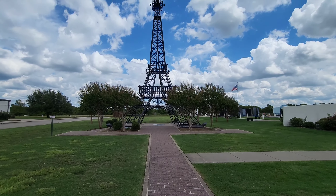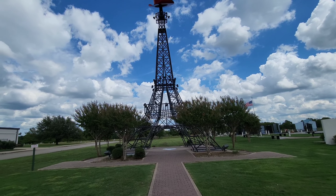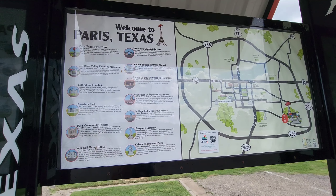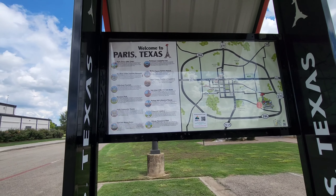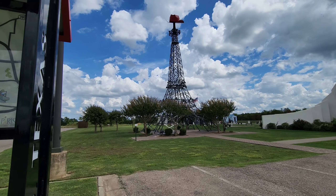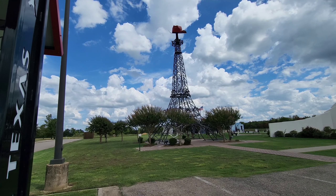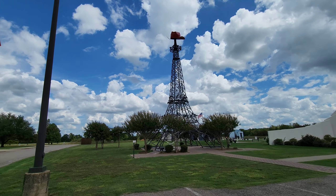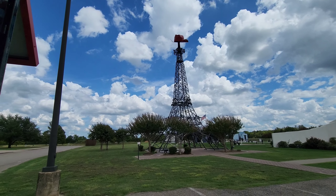Good morning, welcome to Paris, Texas! This is my first time here and my first time seeing the Texas Eiffel Tower. Let's get some facts about it. The replica of the famous Paris landmark here in Texas stands a mere 65 feet. The original Eiffel Tower stands over a thousand feet tall from bottom to the tippy top.